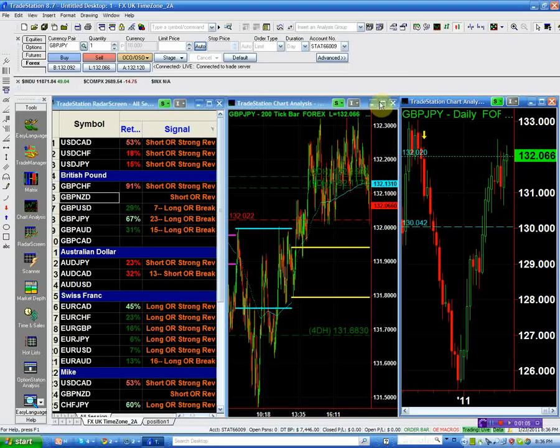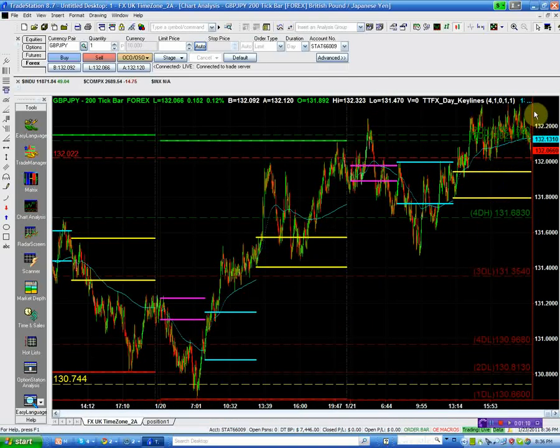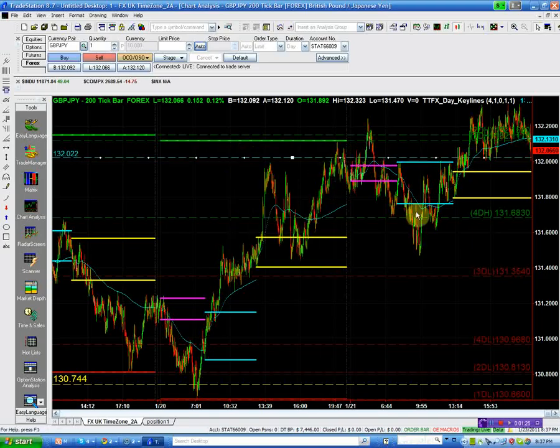This is a lovely trade because you can buy it right now and put your stop four pips away — as easy a trade as you can get. In this case we're going to play it safe and buy above 132.30, placing our stop below the 132.02 structural point. Look at that — once you identify the structure point, you can see the market is respecting it. That's the beauty of the structure.